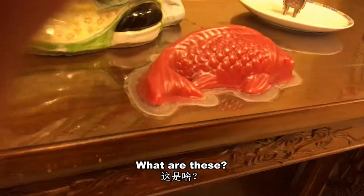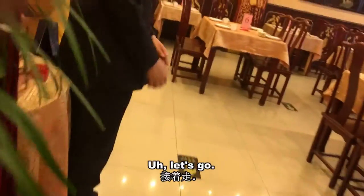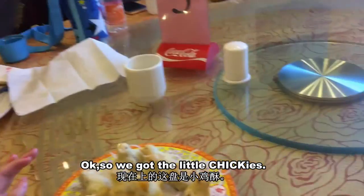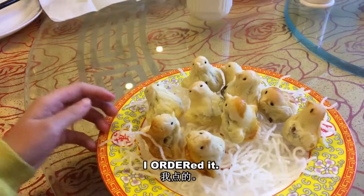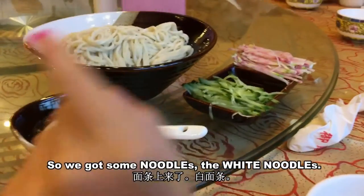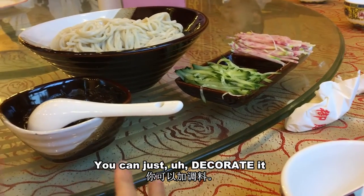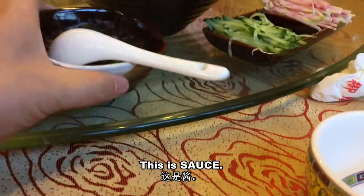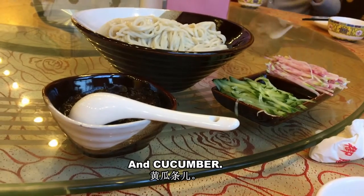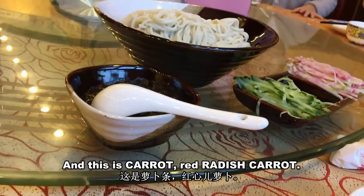Okay, what are these? Can you eat this? We got a little chickies — I ordered it and it's so cute. We also got some white noodles with sauce, cucumber, carrot, and red radish.